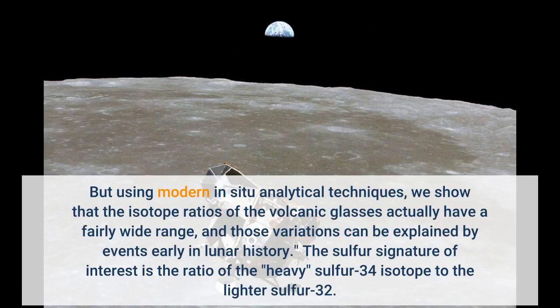But using modern in situ analytical techniques, we show that the isotope ratios of the volcanic glasses actually have a fairly wide range, and those variations can be explained by events early in lunar history.